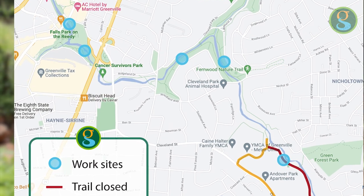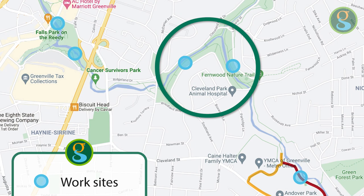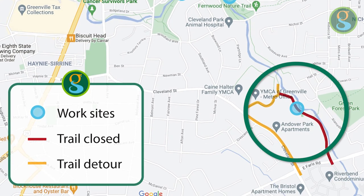We're looking at a couple of our winter stream restoration projects. We've got a total of six that's going to happen this winter — a couple in Falls Park, a couple locations in Cleveland Park, and one near the Nickel Town community and the YMCA on the Reedy River.